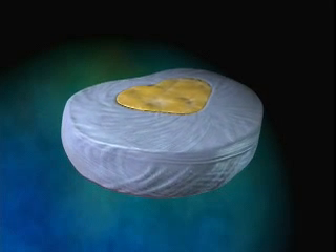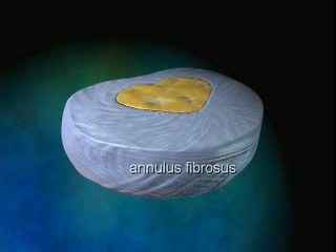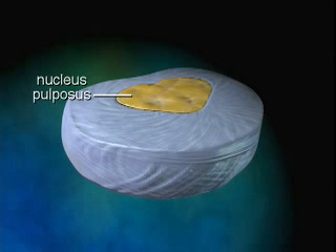An intervertebral disc consists of two distinct regions. The firm outer region, called the annulus fibrosis, maintains the shape of the intervertebral disc. The inner portion, called the nucleus pulposus, is the soft, spongy tissue that enables the disc to function as a shock absorber.